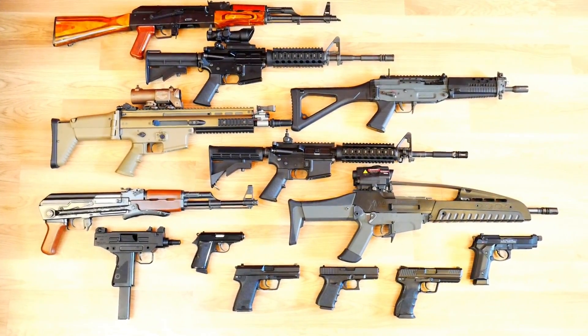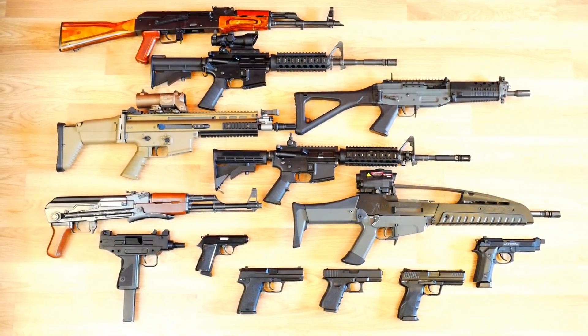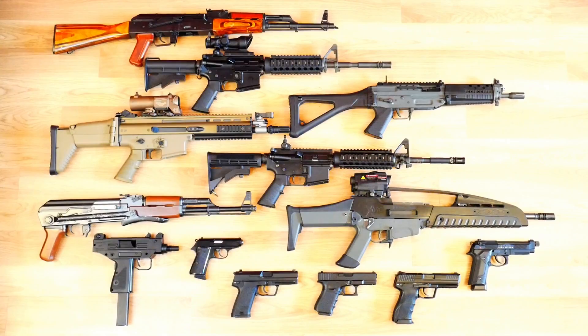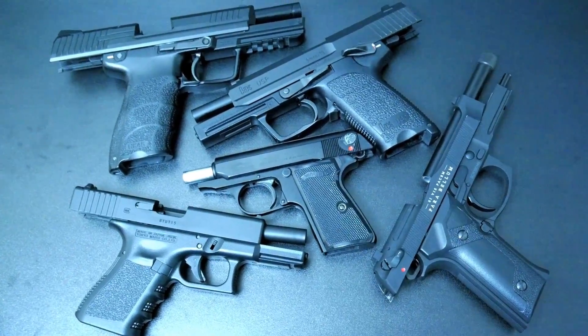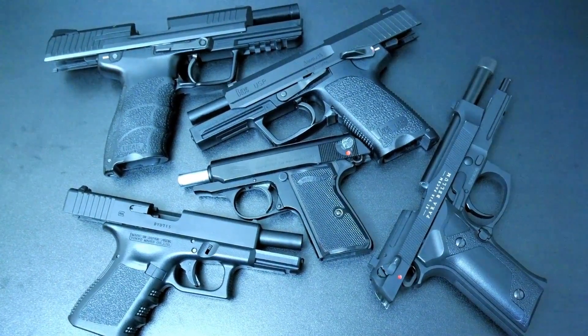This is my armoury. What do you think? What am I missing? Is there anything that you would like to see within my collection? Leave a comment and let me know. Some of these I'm more attached to than others, so in six months' time this may look completely different. If it is vastly different, I'll probably do another armoury video, and I hope to see you then.